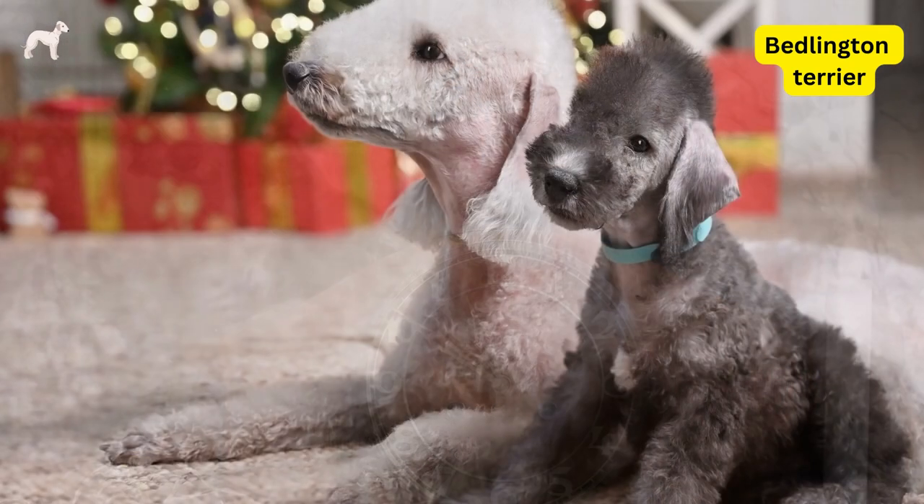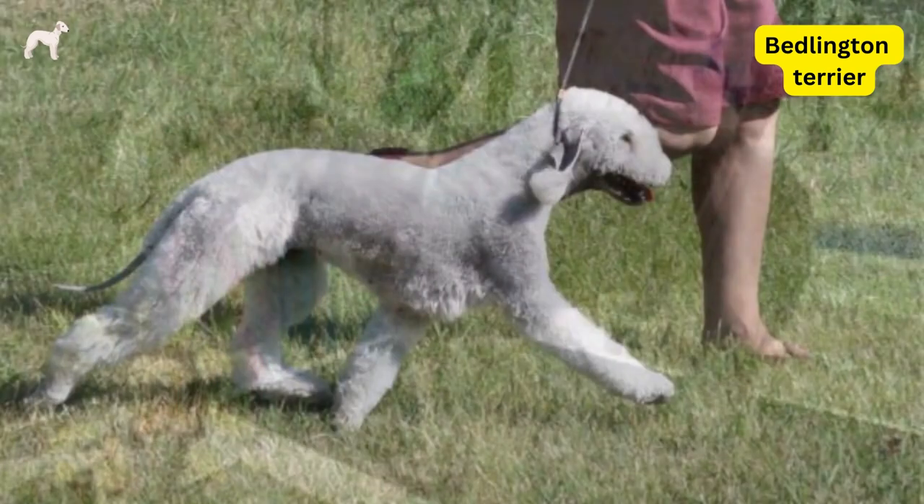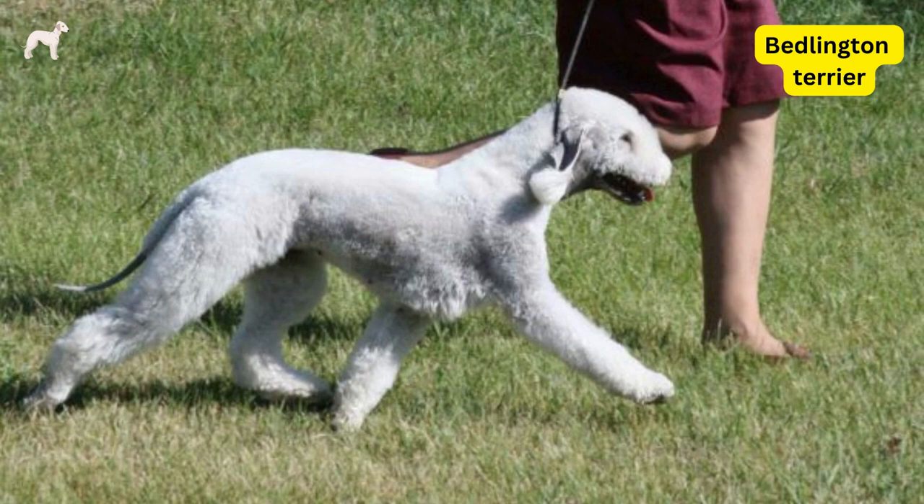Bedlington Terriers have a distinctive coat that requires regular grooming to prevent matting and tangling. They also need regular exercise to stay healthy and happy.